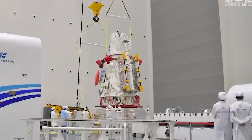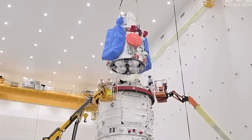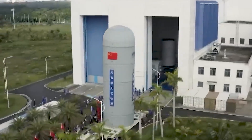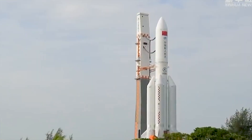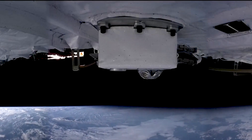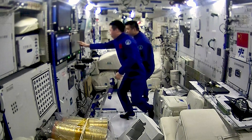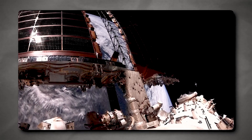The Mengtian, or Heavenly Dream, is the third and final major component. This additional laboratory module arrived at Tiangong in October 2022. The main distinction between the Mengtian and the Wentian, aside from the absence of crew sleeping quarters, is that the Mengtian has additional room for experimental racks. It also has a separate airlock serving as a backup cargo port. With the addition of this third module, Tiangong has been fully powered and brought to full capability, with a massive solar panel array identical to that of Wentian.